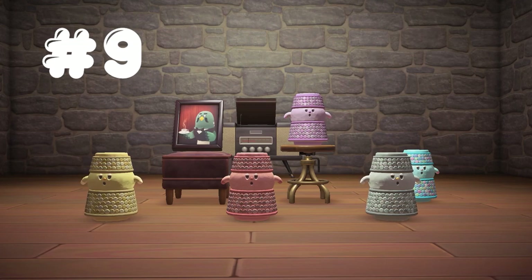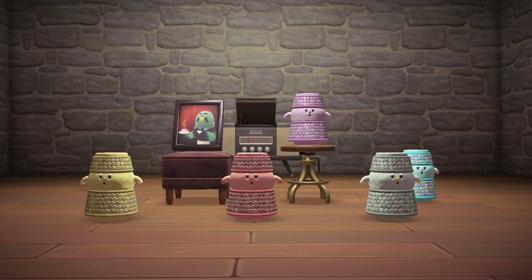In 9th place, we have Jingloid, which perfectly jingles with its sparkly outfit. Jingloid comes in 5 different styles: purple, gold, pink, silver, and blue.